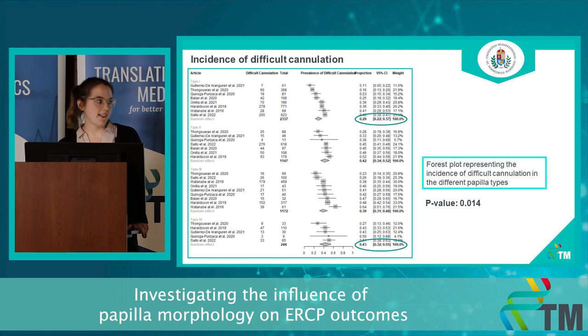Here you can see the forest plot for the incidence of difficult cannulation. In this case, 8 articles could be pooled together. There was a difference in the incidence of difficult cannulation between the different papilla types. This was highest in type 2 and lowest in type 1, and these results were statistically significant.